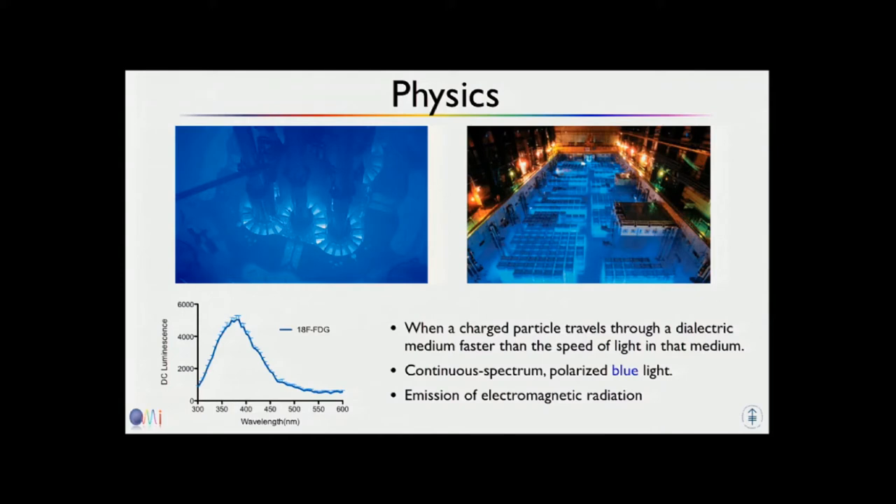I often get asked, how is that possible? There's nothing faster than the speed of light, but that only refers to vacuum. Light travels slower in water than in vacuum. So you can have charged particles — beta particles or electrons — traveling faster than the speed of light in water, and what happens then is that you get the light.